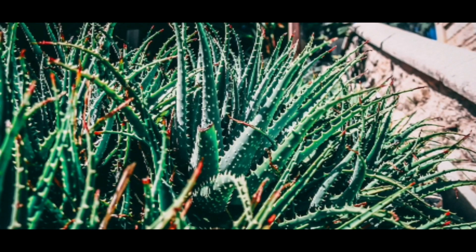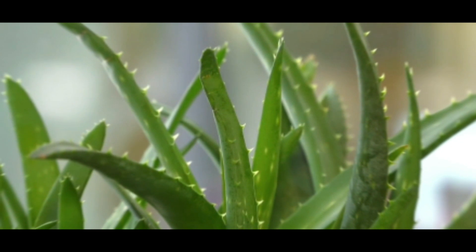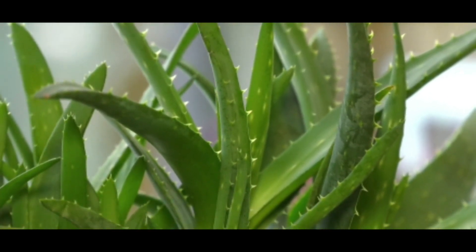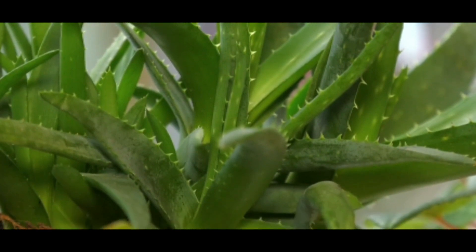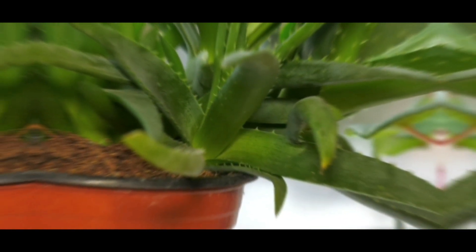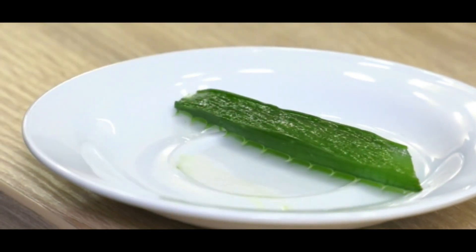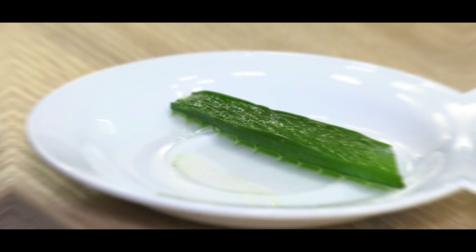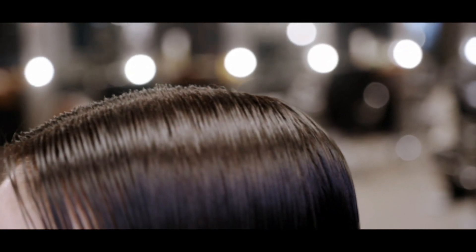Four: Fight skin aging. Aloe vera gel is high in vitamin C and E, as well as beta carotene. As a result, it has anti-aging properties. It also has antimicrobial and anti-inflammatory properties. It aids in the removal of skin blemishes and the reduction of age lines. It also aids in the production of collagen in the body and the elasticity of the skin.